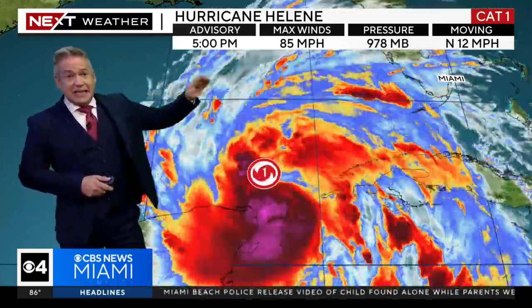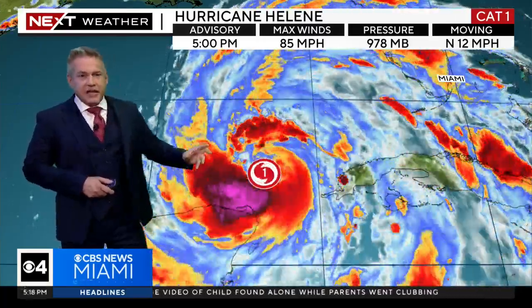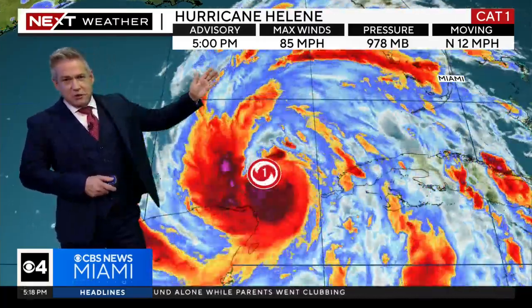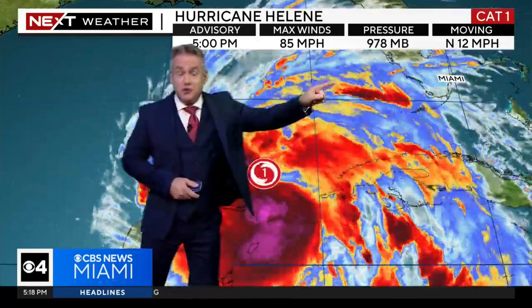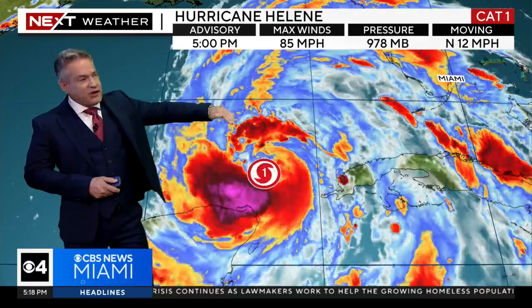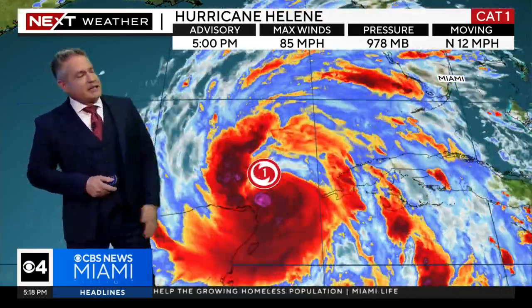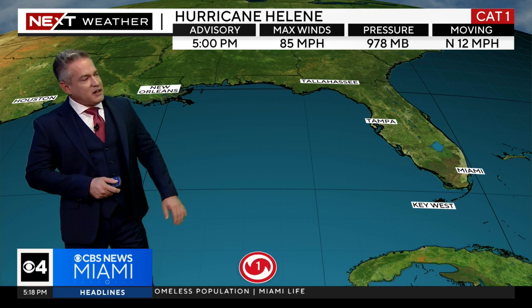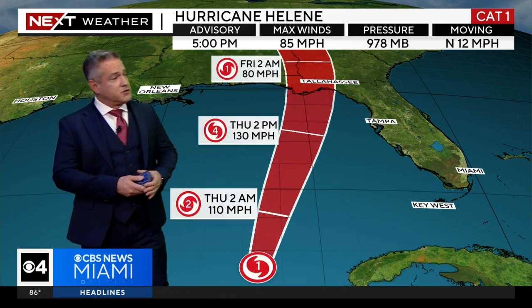The 5 p.m. advisory has winds at 85 miles an hour. We are not yet quite at rapid intensification — it's gone from 75 to 85. It is now moving due north; that westerly component is done. This is about as far west as it's going to get before it starts pulling off to the north and then making that curve to the north and east. Pressure has fallen. We have Hurricane Hunter aircraft that continue to investigate, and all that data goes into the models.